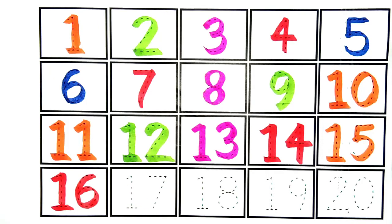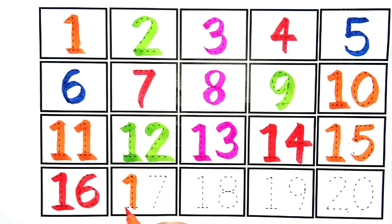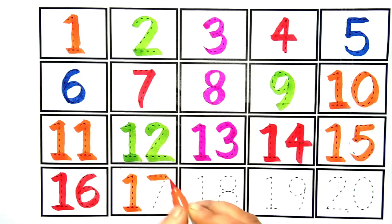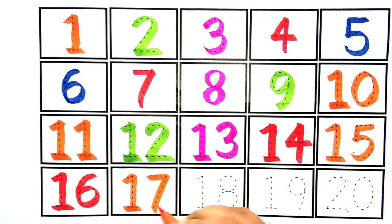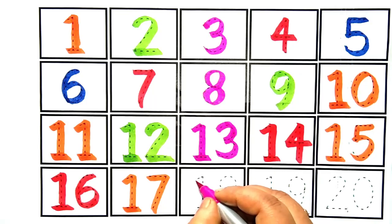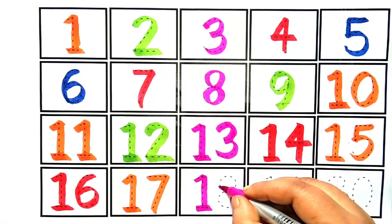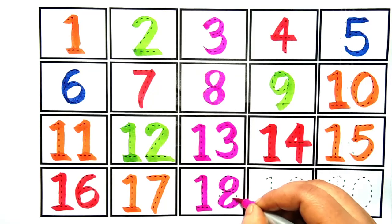This is number sixteen. This is number seventeen. This is number seventeen. Kya hai kids?